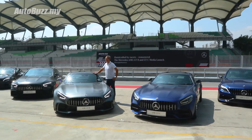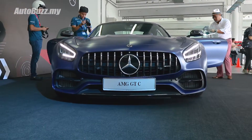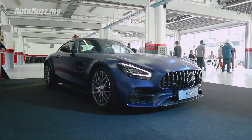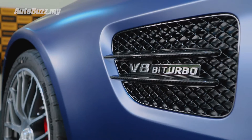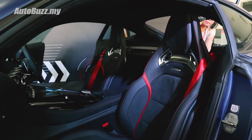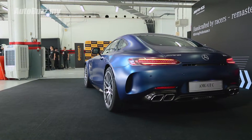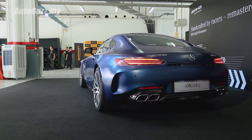Alongside the updated AMG GT-R, Mercedes-Benz Malaysia also introduced the new GTC with 557 hp and 680 Nm of torque from the same engine. 0 to 100 takes just 3.7 seconds — but really, why would you want the slower version of a fast car?